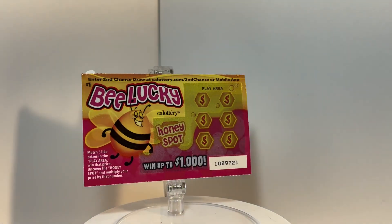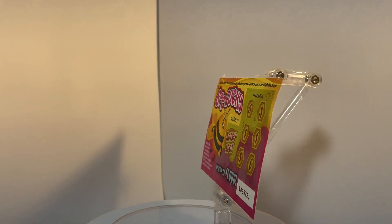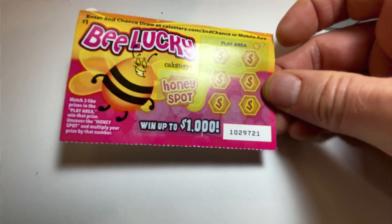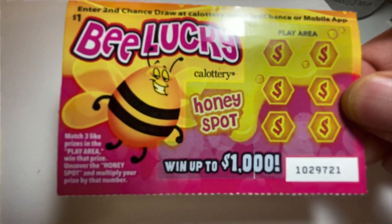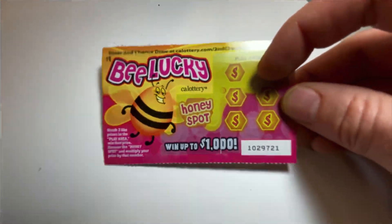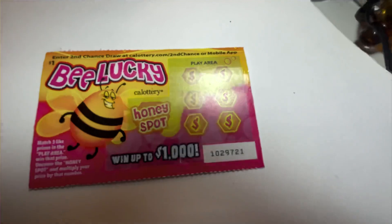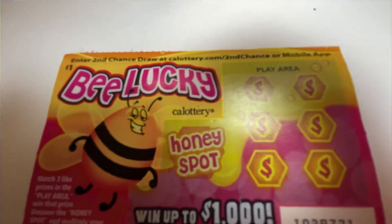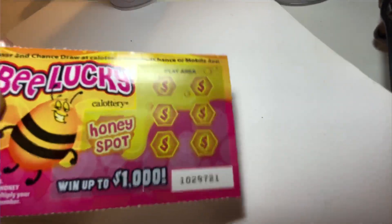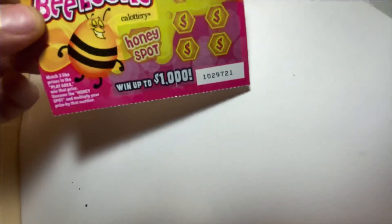Hey everyone, this is Scratch Off Review. Today we have California Lottery's Be Lucky — a $1 scratcher from the CA Lottery. This looks pretty sweet. You've got honey, a very cool design, the cool bee, 'Be Lucky.' Love that honeycomb and the realistic honey look on there. It's actually kind of matte. Goes up to a thousand dollars.